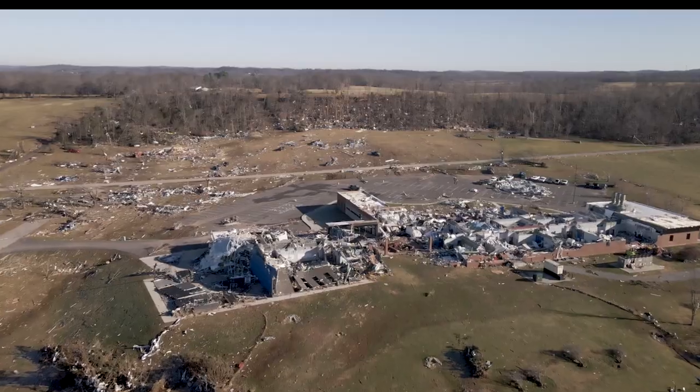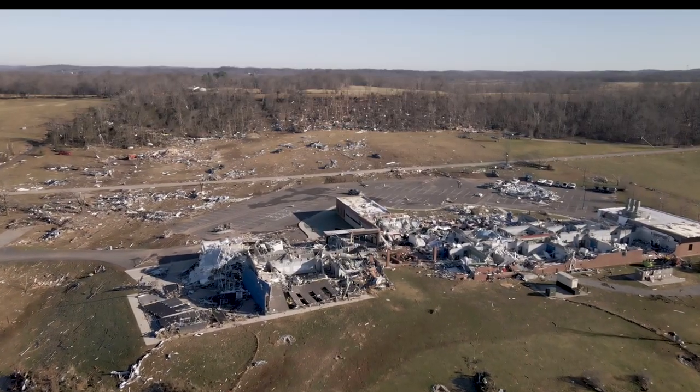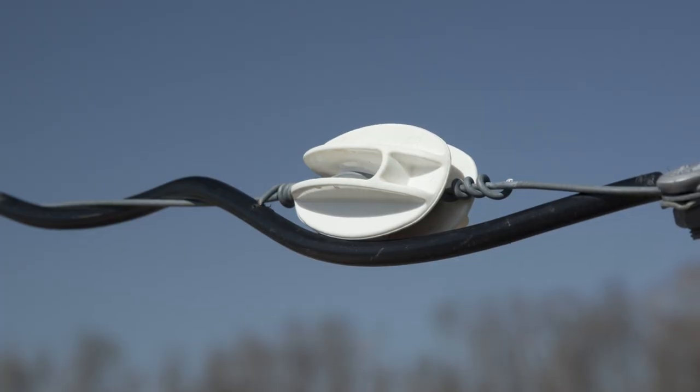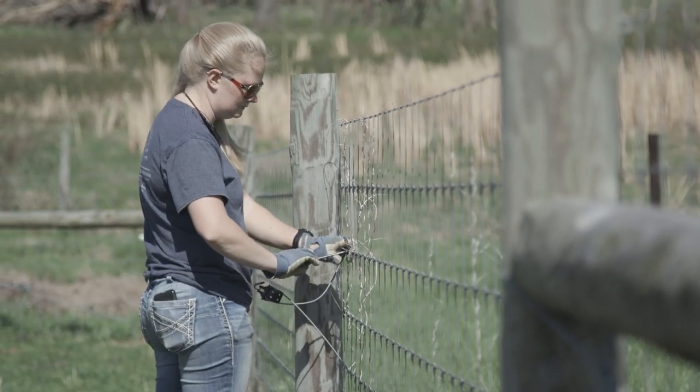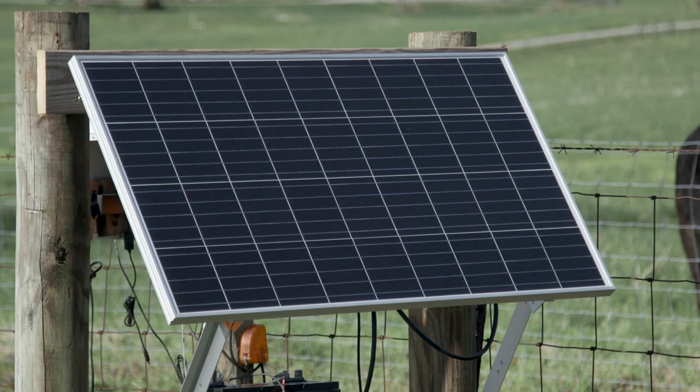One of the casualties of the tornado was our electrical system. This electric fence was powered by regular AC power, but after the tornado we didn't have any electricity at the research station. One of the challenges was getting the electric fence back up, so we had to install a solar panel.